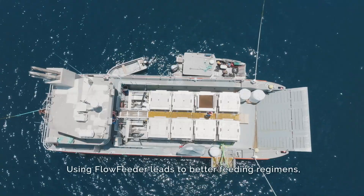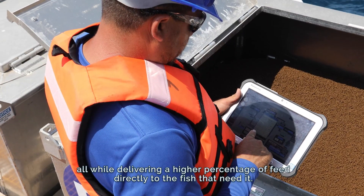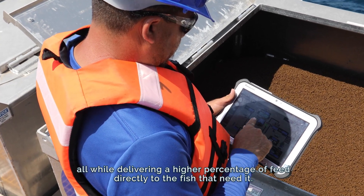Using Flow Feeder leads to better feeding regimens and a lower carbon footprint, all while delivering a higher percentage of feed directly to the fish that need it.